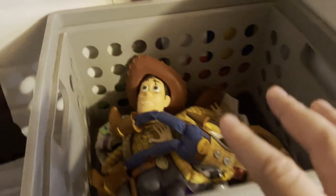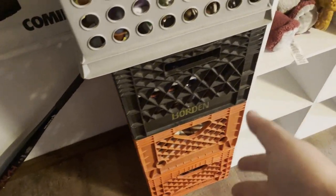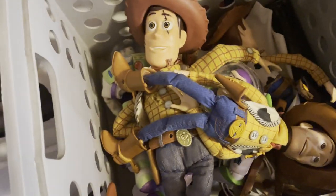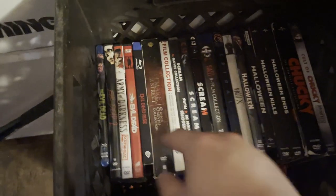Moving on to the crates — I believe I or someone borrowed these milk crates when I was really young and kept them ever since. This one I just bought at Walmart. This has some extra Toy Story toys that my parents mostly bought me. Here is my horror movie collection, which I just reorganized.